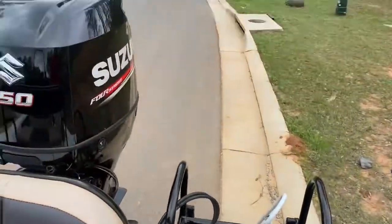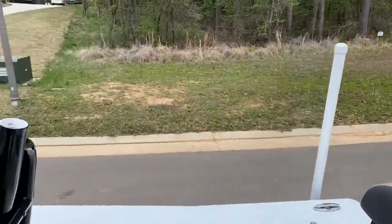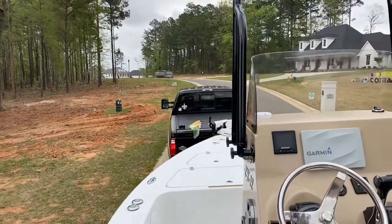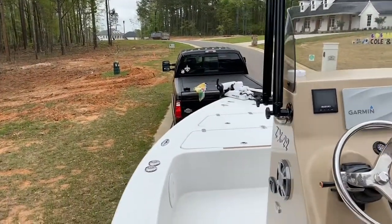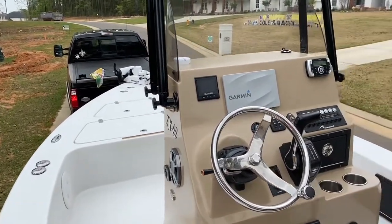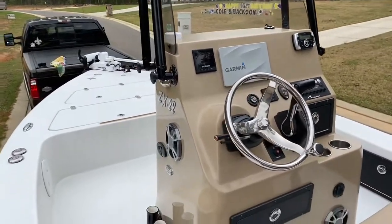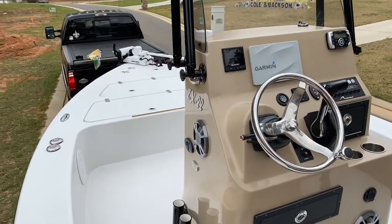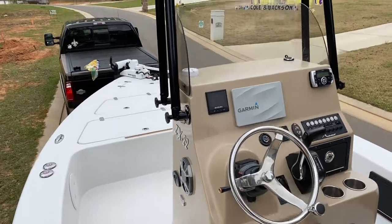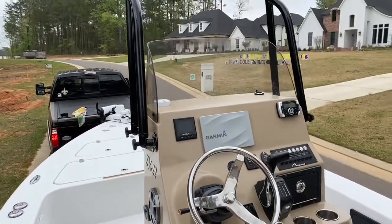To give you a quick overview: it's a 2019 Tiburon ZX-22 flats boat, bay boat, center console. You can check it out at popyachts.com or call Shane Head at 903-293-3851. Thanks for looking.